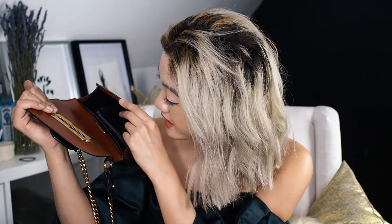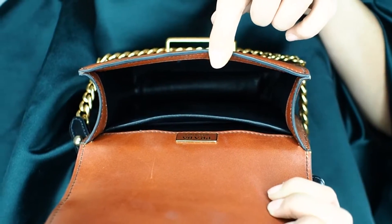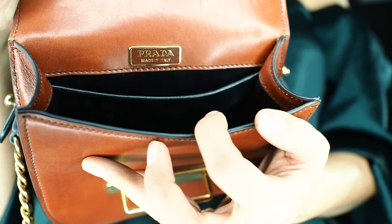Inside here we've got some tissue paper — lots of tissue paper. Inside of the bag you've also got calfskin leather all the way through. You've also got this additional pocket in the back and your Prada Made in Italy placard at the back there. In the back pocket you've got your authenticity card, which comes with every single bag I've purchased on Rebonz, which is great.